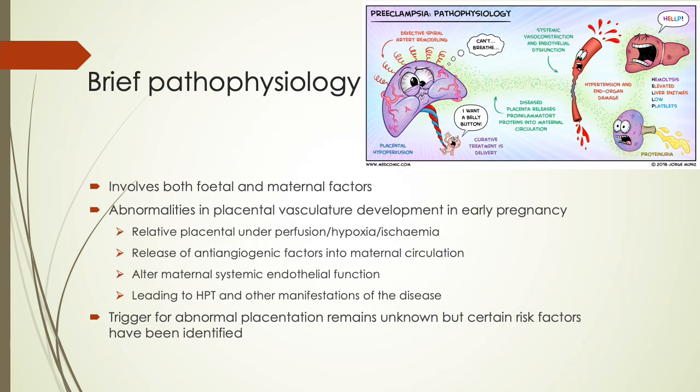In order to understand the complications of preeclampsia, it helps to understand the pathophysiology. It involves both maternal and fetal factors and is due to abnormalities in placental vasculature development in early pregnancy. Relative placental underperfusion, hypoxia and ischemia cause the release of anti-angiogenic factors into the maternal circulation, which alter maternal systemic endothelial function, leading to hypertension and other manifestations of the disease. The trigger for the abnormal placentation remains unknown, but certain risk factors have been identified.